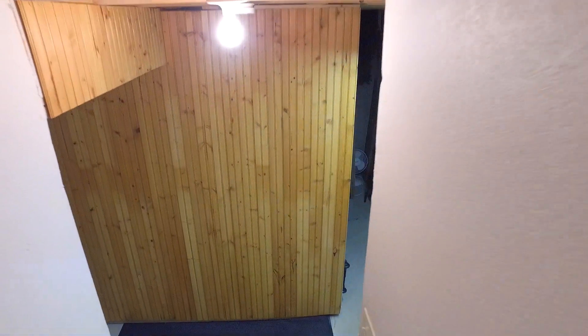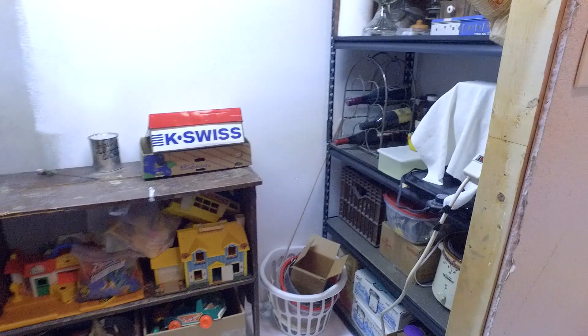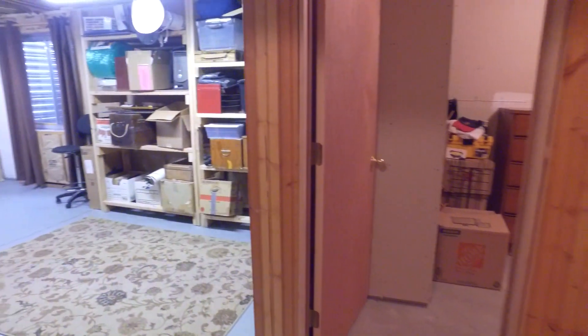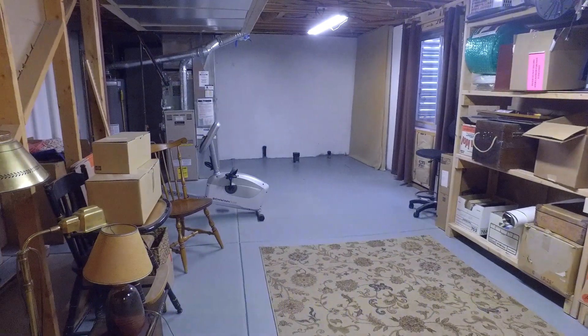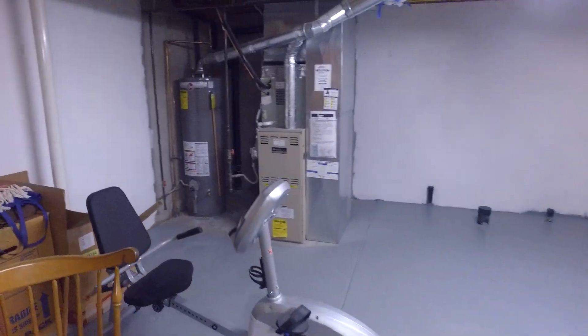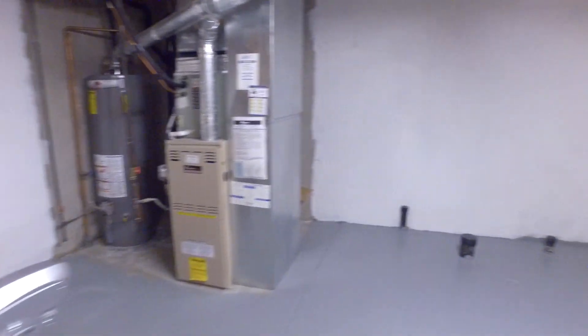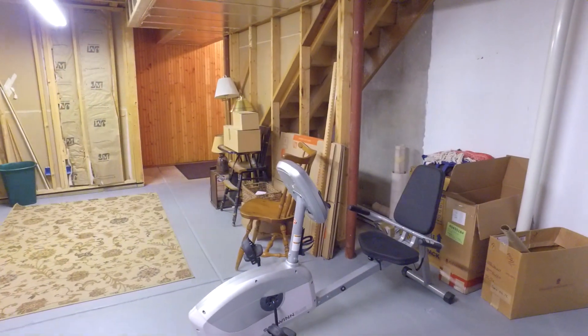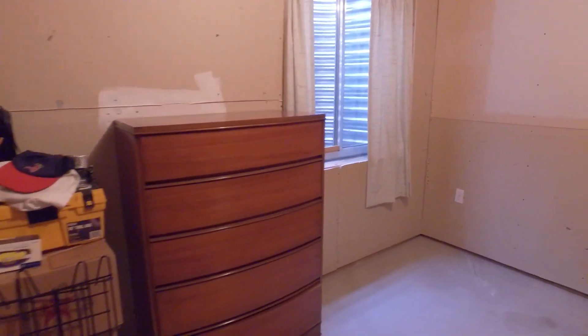We're going to go ahead and go downstairs since we're back here. It is an unfinished basement and a partial basement as well. Just some shelves right there, and back down this area. There is a rough-in for the bathroom over there, furnace and water heater, and then what looks like a bedroom here.